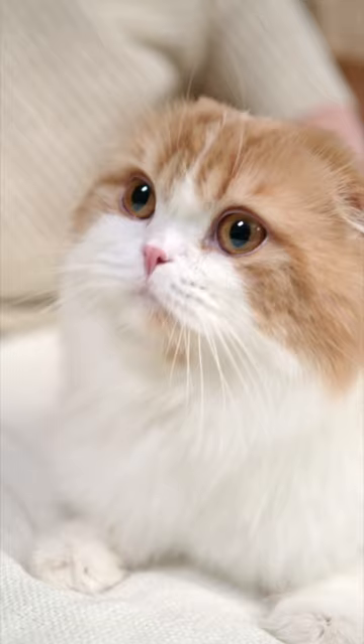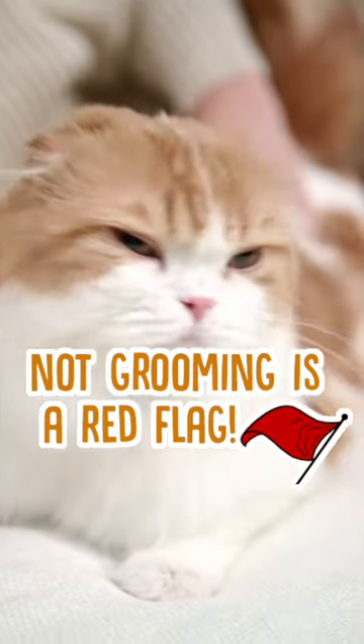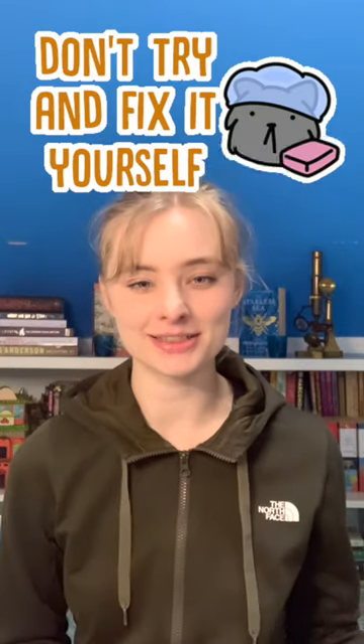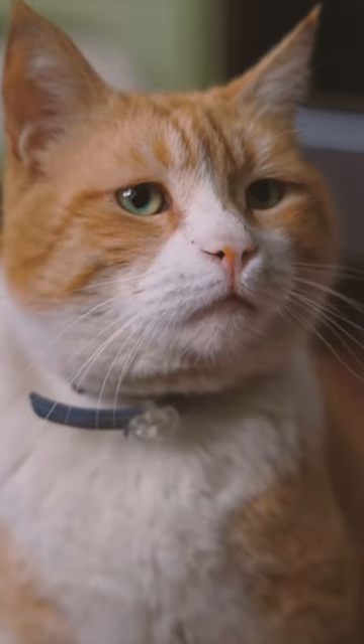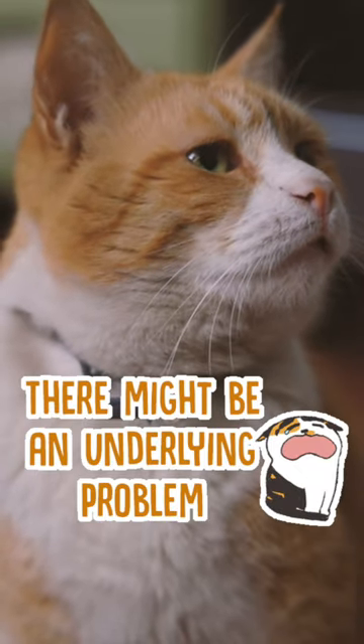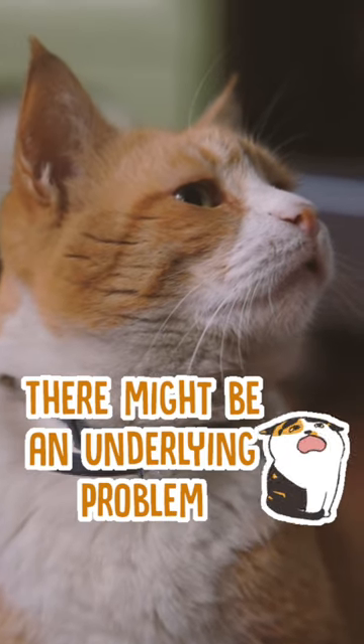Really, any signs of your cat stopping grooming themselves or changing their grooming habits is a big cause for concern. So greasy fur really isn't something you should just try treating at home, for example by washing your cat. It's normally a sign of another underlying medical condition, so it's best to consult a vet to get a clearer diagnosis and then figure out their treatment from there.